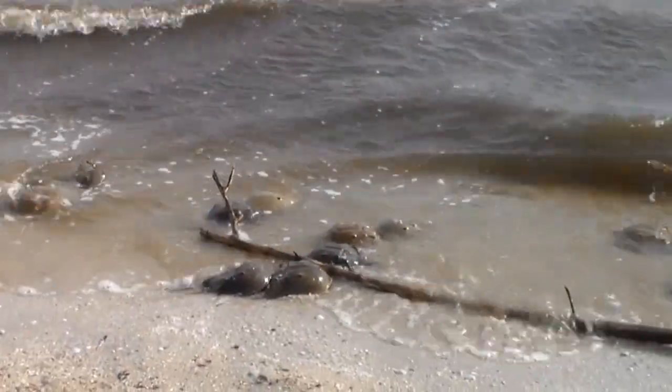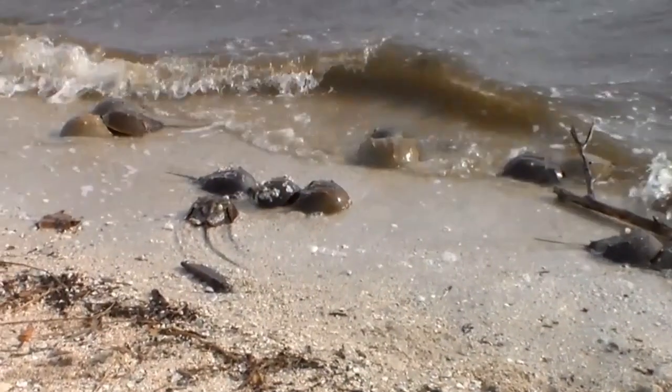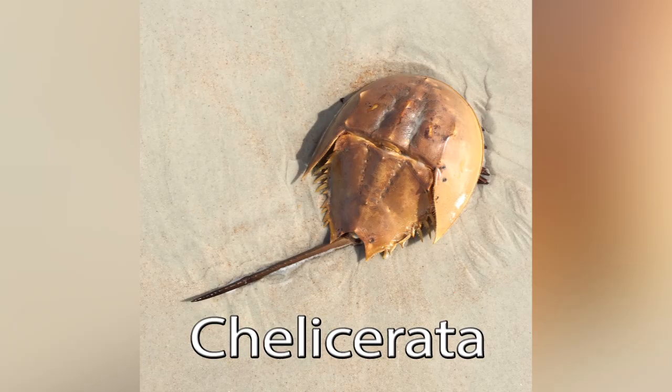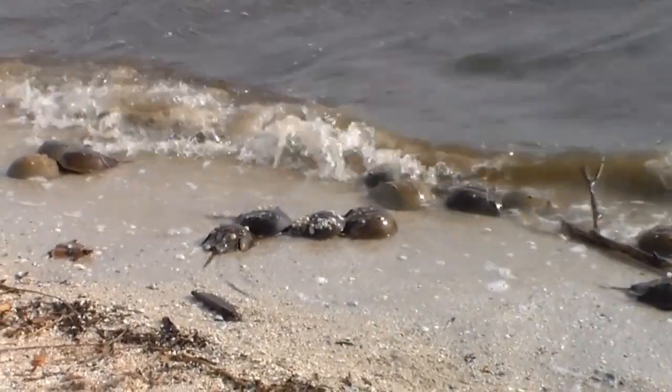Now many of the world's false crabs are also classified as crustaceans, but there is one that falls into a completely different group. Horseshoe crabs may look like crustaceans, but they actually belong to the Chelicerata, which are more closely related to spiders. This makes the horseshoe crab a very false crab indeed.